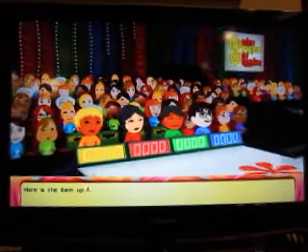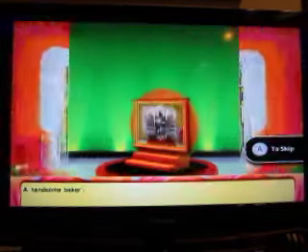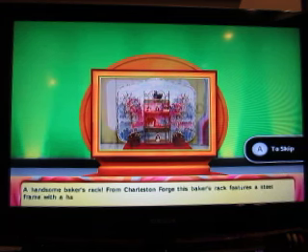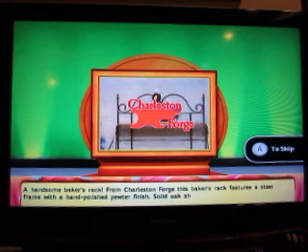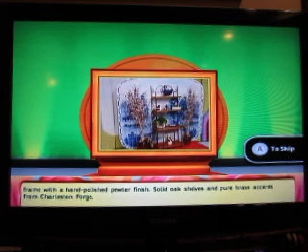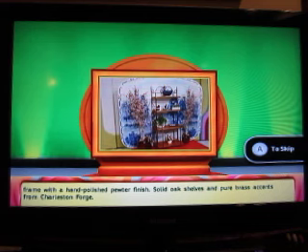Let's see the first item up for bids. A handsome baker's rack from Charleston Forge. This baker's rack features a steel frame with hand-polished pewter finish, solid oak shelves, and pure brass accents from Charleston Forge.